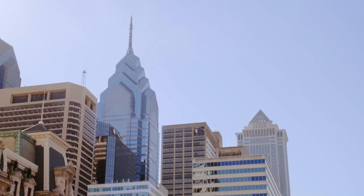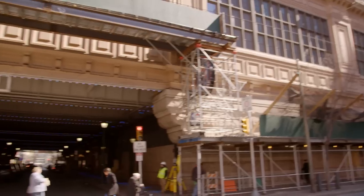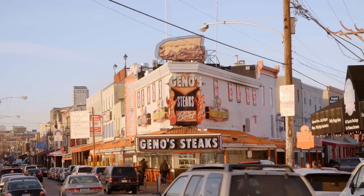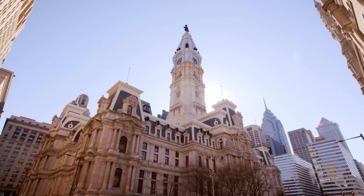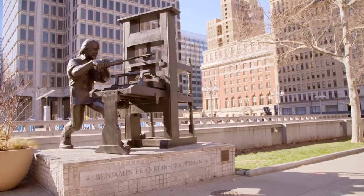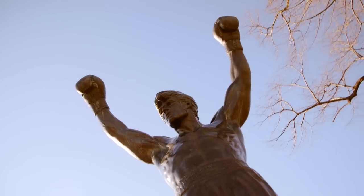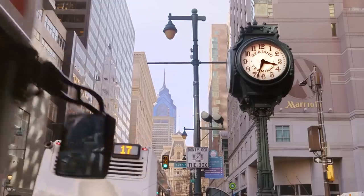W.C. Fields once said, I'd rather be here than Philadelphia. But with all due respect to the gentleman, I beg to differ. I grew up near Philly. It's a city that's down-to-earth and shockingly beautiful, a place jam-packed with centuries of history, thriving culture, and people with genuine heart. And nowhere is that more obvious than Reading Terminal Market.